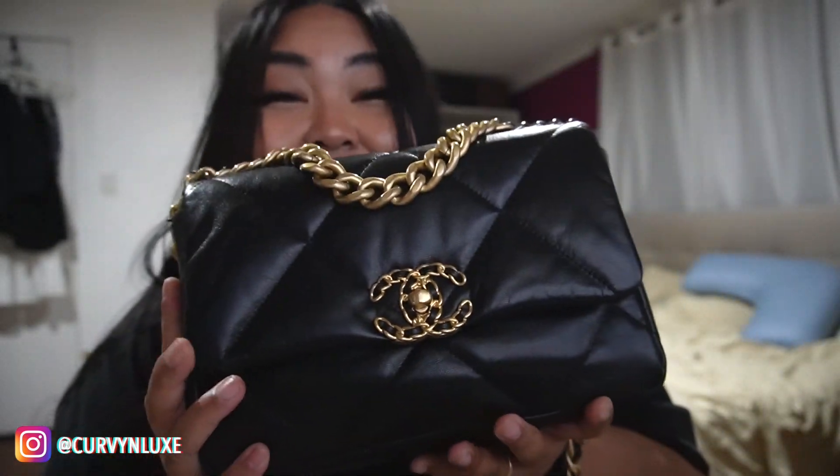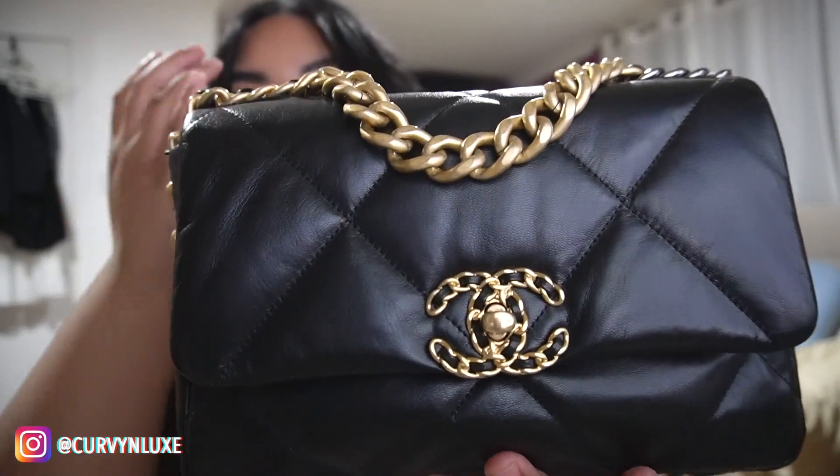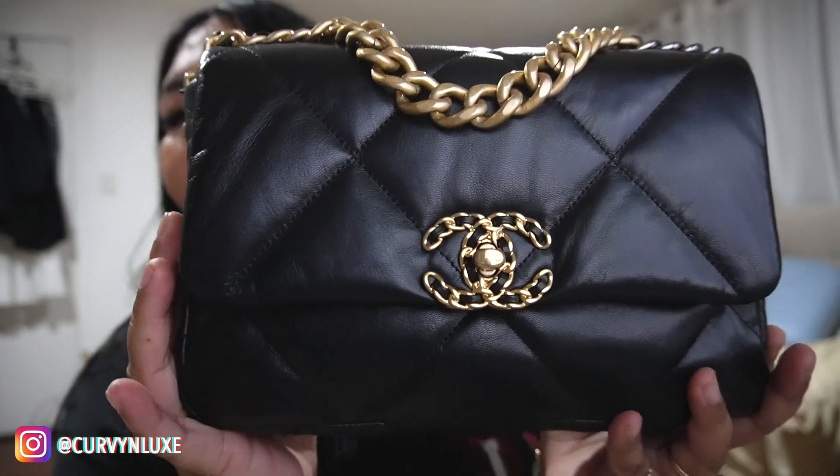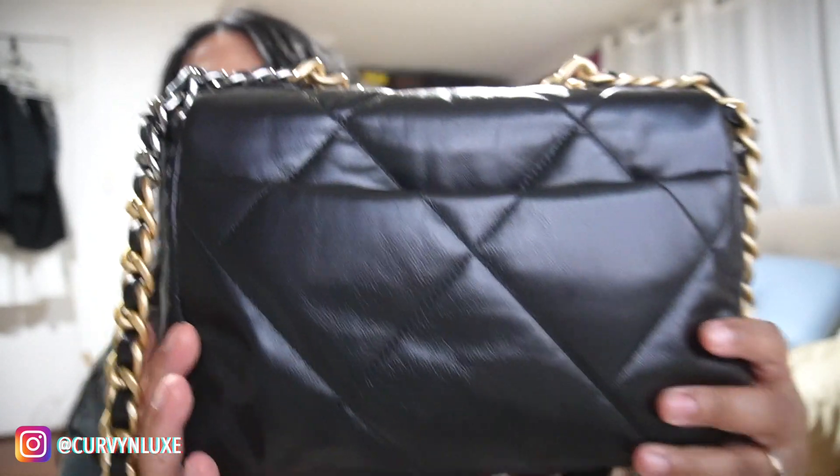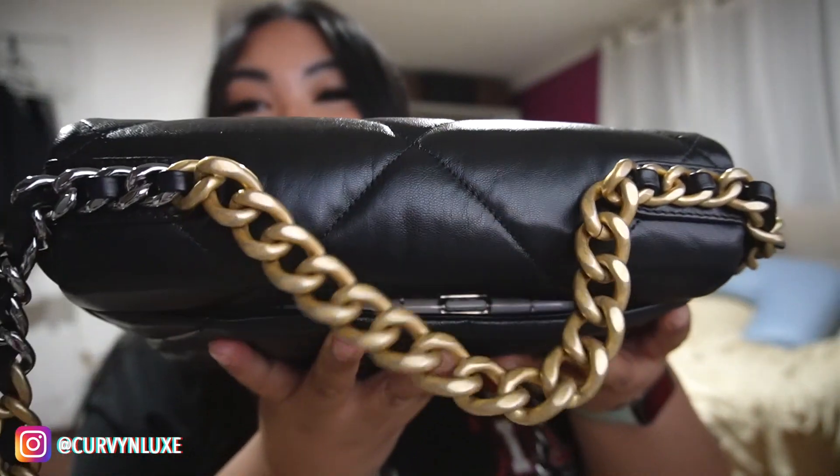This is a reveal of my newest bag — it is a Chanel bag, specifically the Chanel 19 in black. This is the smaller size and it is in the goat skin. From what I've heard and researched, it's only made in lambskin now. Here she is in all her glory — she's gorgeous! She has the back pocket which I absolutely love, and I've got my phone in the back pocket at the moment.